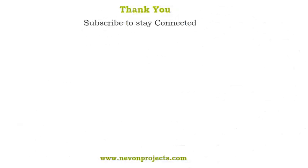Thank you. To be continued. We'll see you next time.